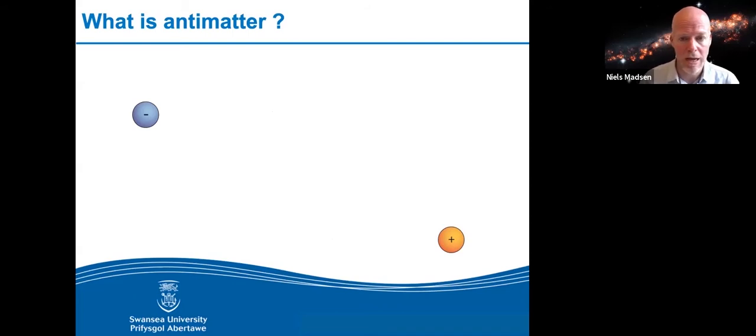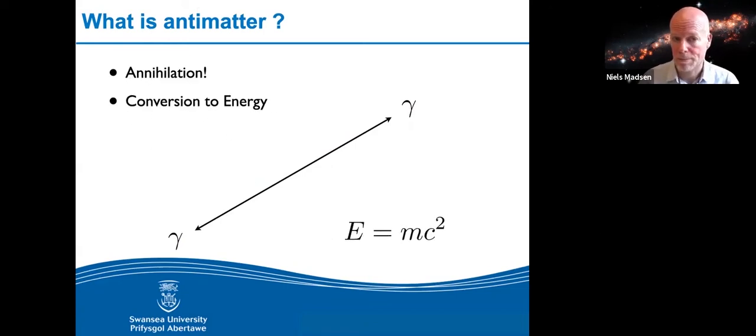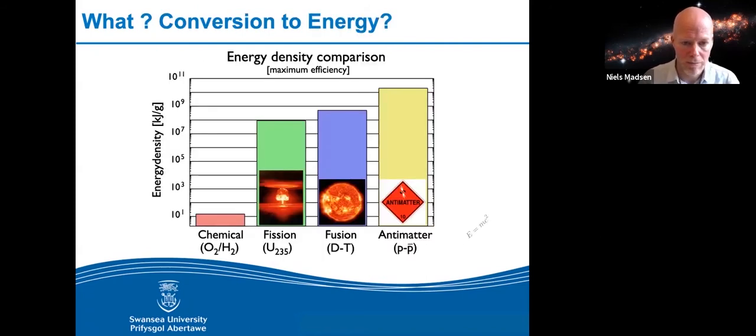What's anti about antimatter? One key thing is that if matter and antimatter meet, they annihilate. For instance, if a positron and an electron meet, they will both vanish and all their mass is converted into energy according to Einstein's famous equation E=mc², mass times the speed of light squared. The annihilation produces two photons — that's what the gammas and arrows indicate — converting all the mass into energy according to this equation.